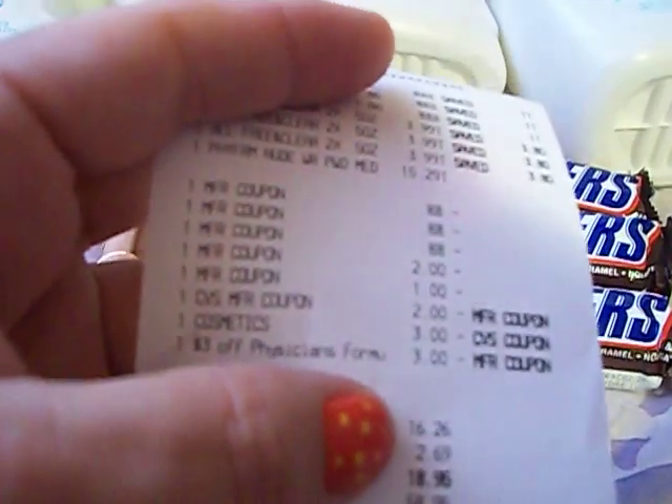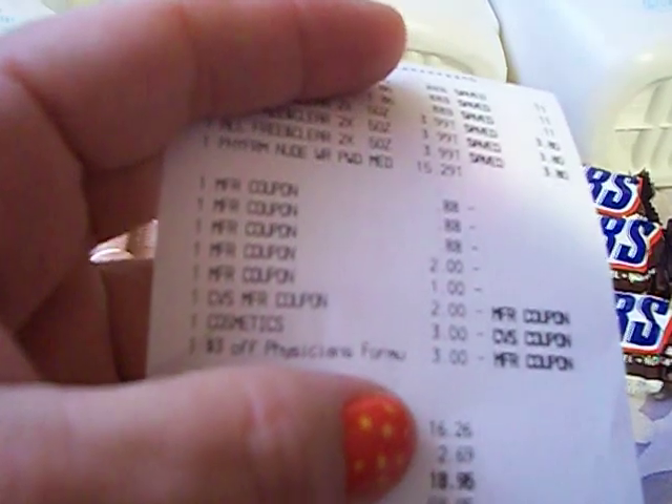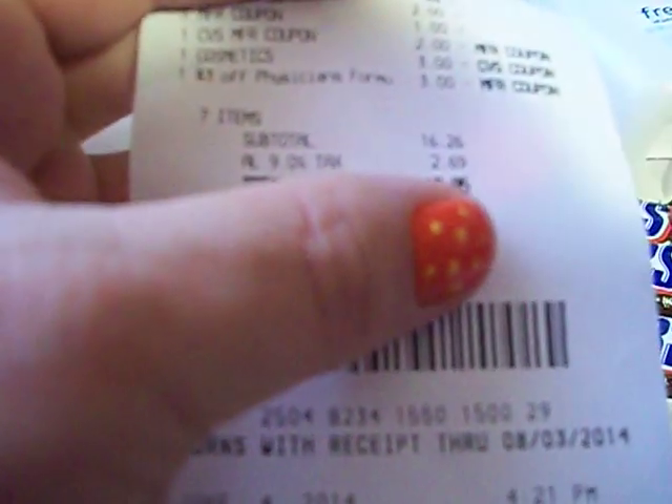Here's my receipt with all the products and coupons I used. I used a $2 Extra Care Buck. I had a $2 and an $8 Extra Care Buck, but I didn't want to use all of them because I wanted some for next week. Since you don't get Extra Care Bucks back on this deal — you just get a gas card — I used the $2 one. I paid $16.26, and with tax it came to $18.95.